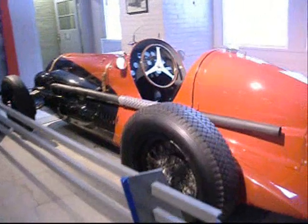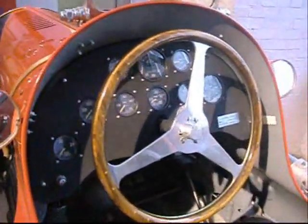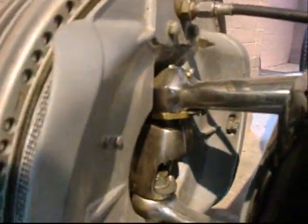Here's a 1938 V8 Maserati. Dual exhaust. Serious machine. Beautiful casting work, beautiful machining.